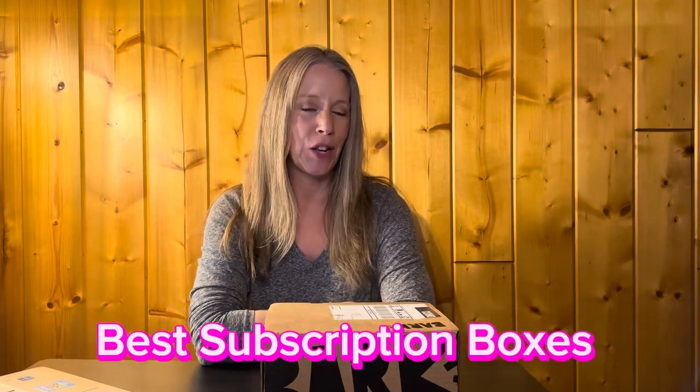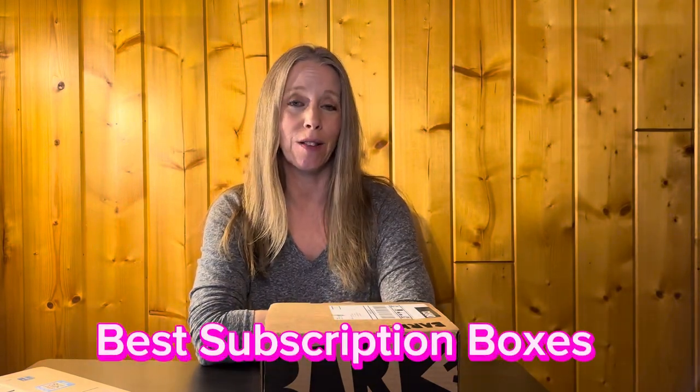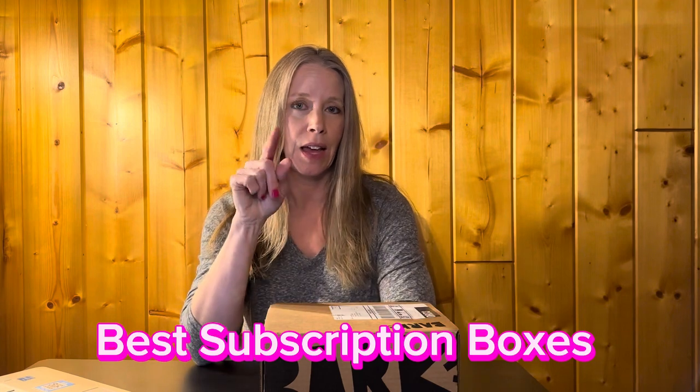Hey everyone, welcome back to my channel. My name is Sheila and this is Best Subscription Boxes. Normally I would bring my dog up here to help me unbox this, but he's kind of a little freak and he doesn't really let me show you the things I take out of the box, so we're going to skip him helping — but I'll make some videos later of him playing with his toys.